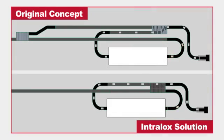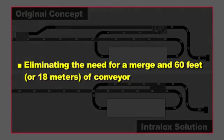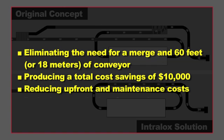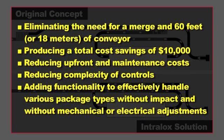Intralox provided improvements to the line that were made possible only with ARB technology. As compared to the original layout concept, the Intralox layout offers the best solution by eliminating the need for a merge and 60 feet or 18 meters of conveyor, producing a total cost savings of $10,000, reducing upfront and maintenance costs, reducing complexity of controls, and adding functionality to effectively handle various package types without impact and without mechanical or electrical adjustments.